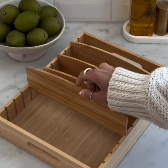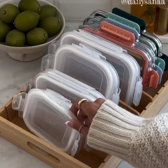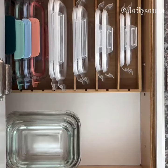Say goodbye to messy Tupperware lids with this bamboo lid organizer. The customizable dividers allow you to sort lids by shapes and sizes so you don't waste time searching for the right one.